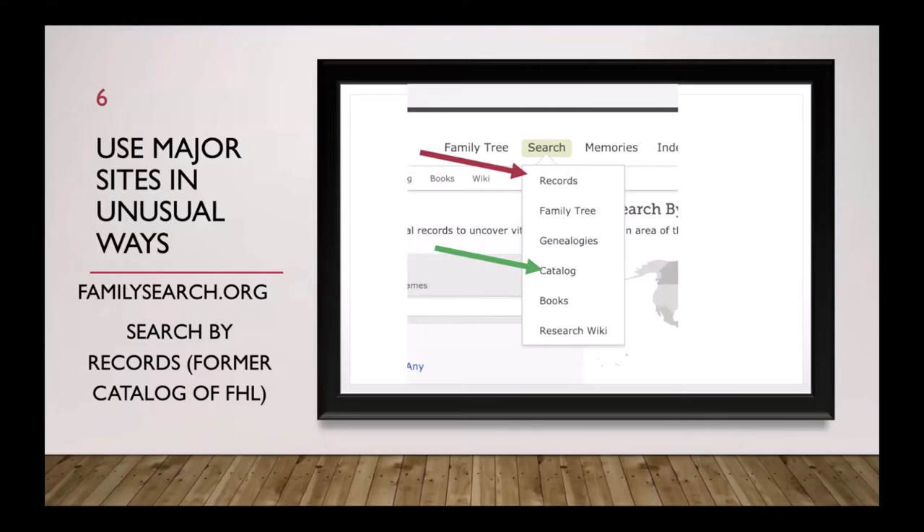Let's look at using some of the major sites in unusual ways. FamilySearch.org is one of the mainstays for genealogy research. It's funded by the LDS Church — part of their beliefs is that they can baptize ancestors, so they record a lot of things. They send out microfilm crews worldwide. For instance, when the Hill County Courthouse in Texas had a fire, they were able to recover all their records that had been microfilmed. FamilySearch.org is the repository for all that information.